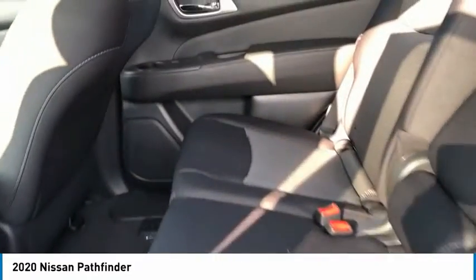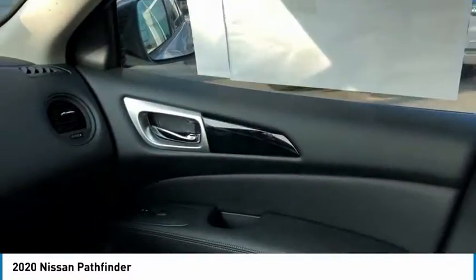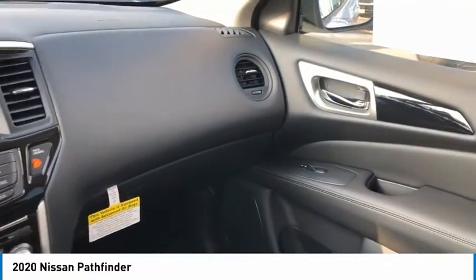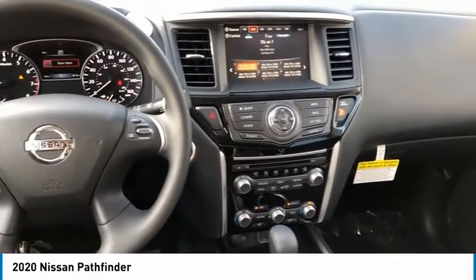Aluminum wheels, traction control, daytime running lights, remote keyless entry, mirror memory, FWD, security system, cruise control, trip computer, child safety locks.